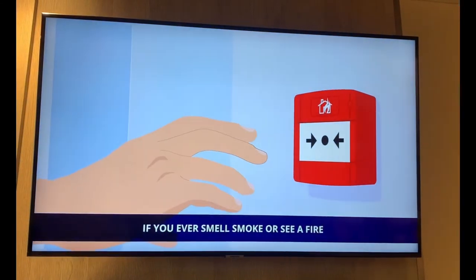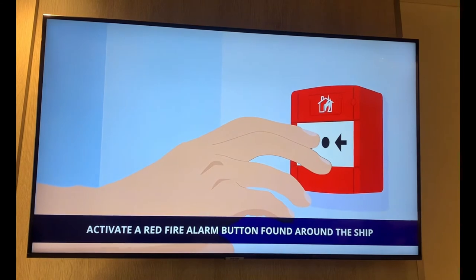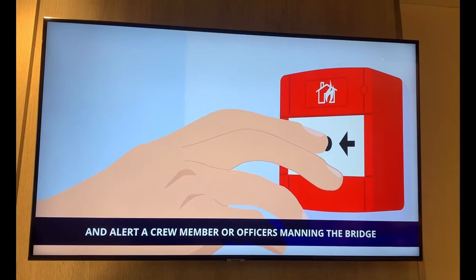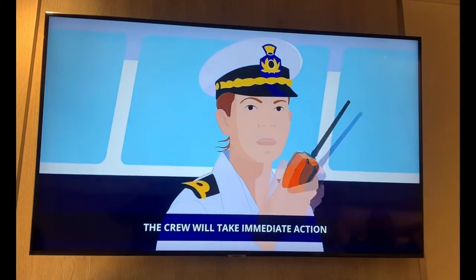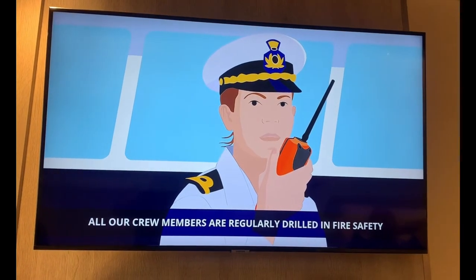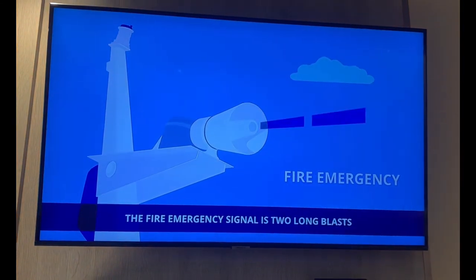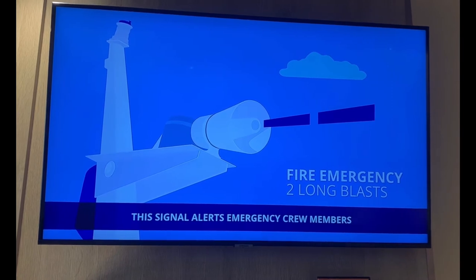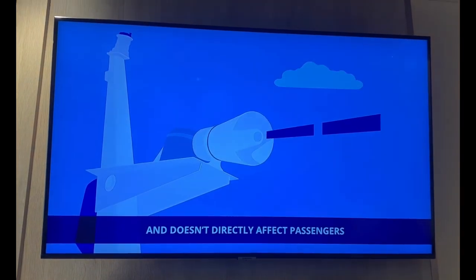If you ever smell smoke or see a fire, activate a red fire alarm button found around the ship and alert a crew member or officers manning the bridge. The crew will take immediate action. All crew members are regularly drilled in fire safety. The fire emergency signal is two long blasts, which alerts emergency crew members and doesn't directly affect passengers.